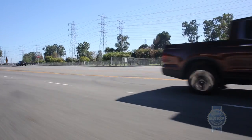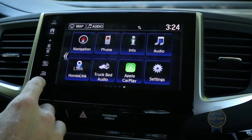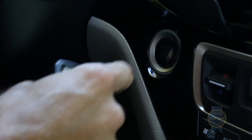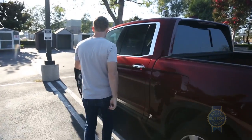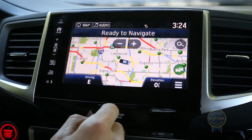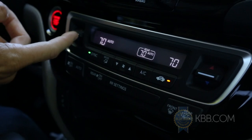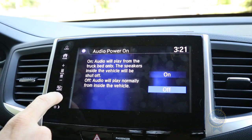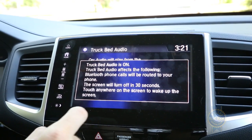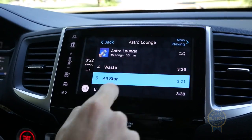Among the Ridgeline's standard equipment are active noise cancellation, 18-inch wheels, a backup camera, a 200-watt seven-speaker audio system with a subwoofer, one USB port, and Bluetooth. Push-button start comes standard, but the base RT trim requires you to unlock the doors with the fob. Climbing the trim ladder adds features like passive entry, navigation, a power sliding rear window, an acoustic windshield, a 400-watt truck bed outlet, three-zone climate control, power leather seats, heated front seats, and a 540-watt eight-speaker audio system. One particularly nifty feature reserved for the priciest trims is an in-bed audio system — so now everybody at the home improvement store will know about your shameful Smash Mouth addiction.